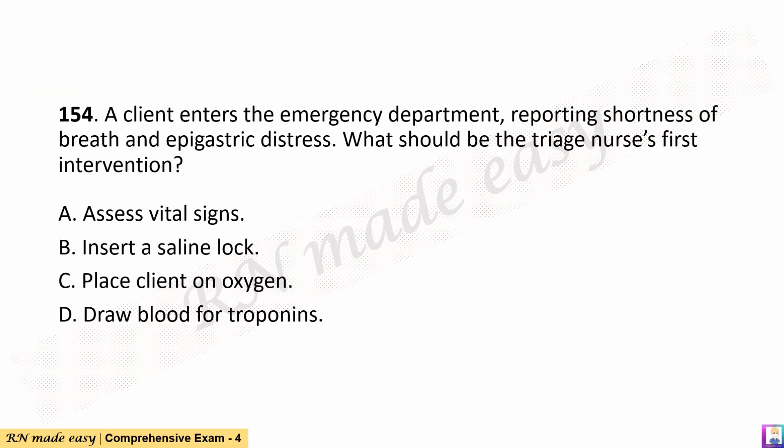Question 154. A client enters the emergency department reporting shortness of breath and epigastric distress. What should be the triage nurse's first intervention? A. Assess vital signs. B. Insert a saline lock. C. Place client on oxygen. D. Draw blood for troponins.